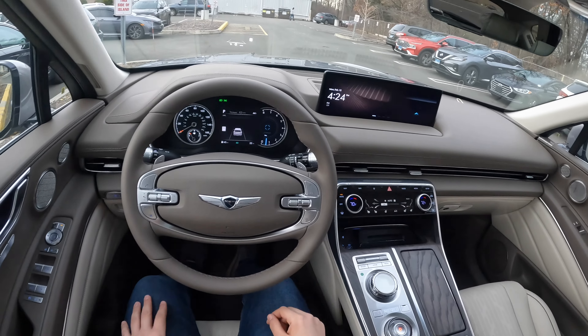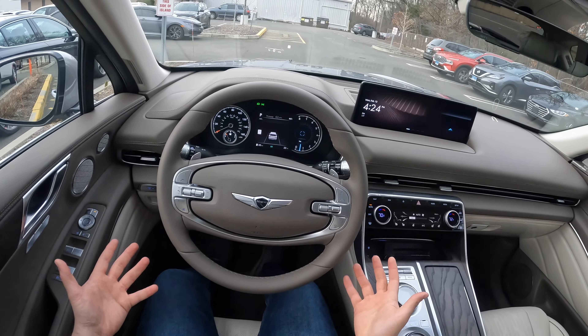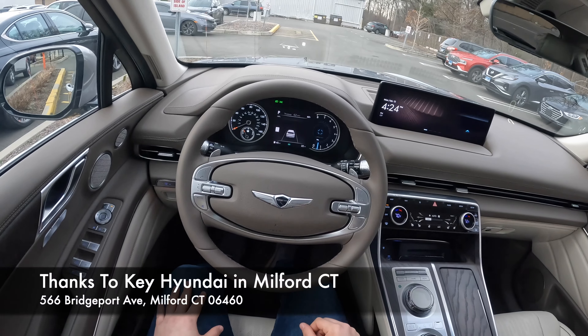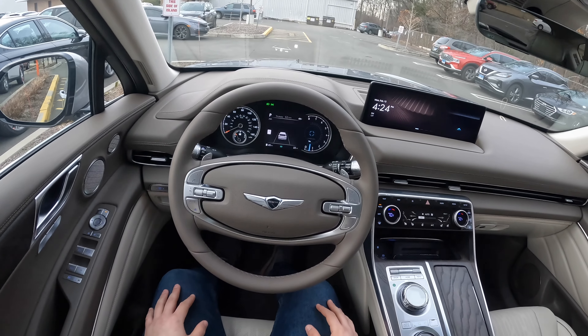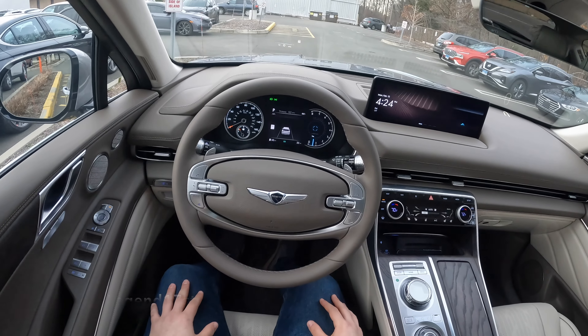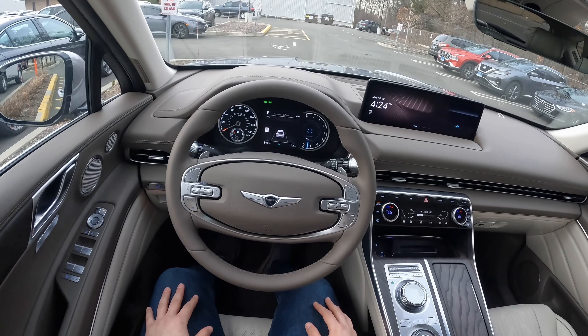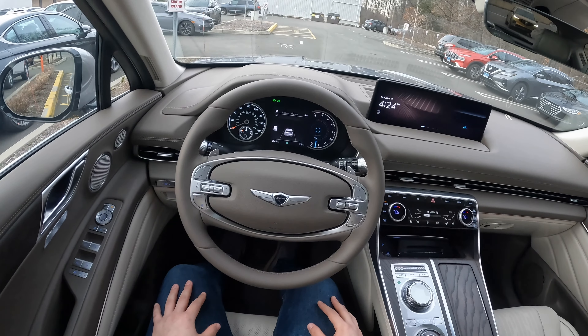I hope you guys enjoyed this POV test drive of this 2024 Genesis GV80 with the advanced package. If you're interested, make sure to come and see Nick here at Genesis of Milford. If you're interested in car detailing products, check out my website — link in the description below. If you want to see more videos like this, please like and subscribe because it does help a lot. I'll see you next time.